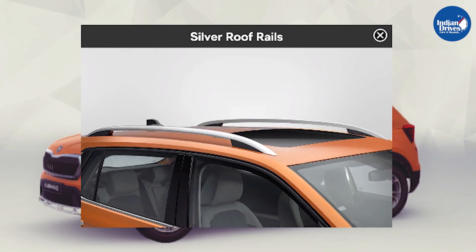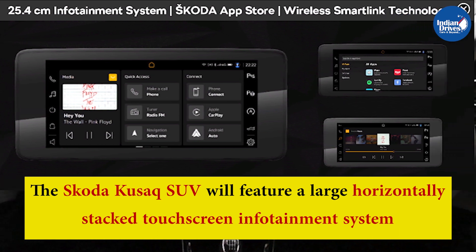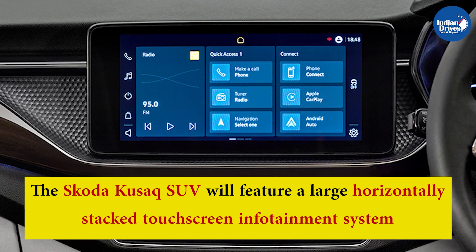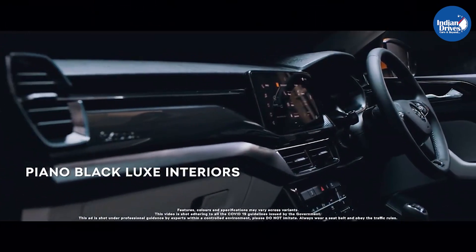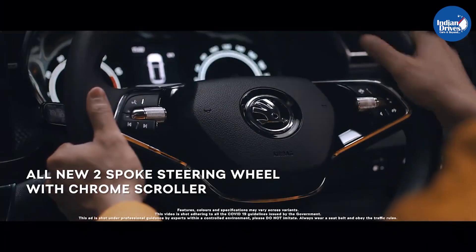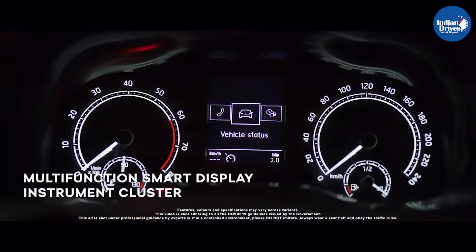Other exterior features include roof rails, curved plates at both ends, a blacked-out roof, and a chunky-looking alloy wheel design. The Skoda Kushak SUV will feature a large horizontally stacked touchscreen infotainment system expected to support connected technology along with Apple CarPlay and Android Auto. Other interior features expected include automatic climate control, rear AC vents, electronic sunroof, a multifunction steering wheel, cruise control, power-operated seats, and a fully digital TFT instrument cluster display.